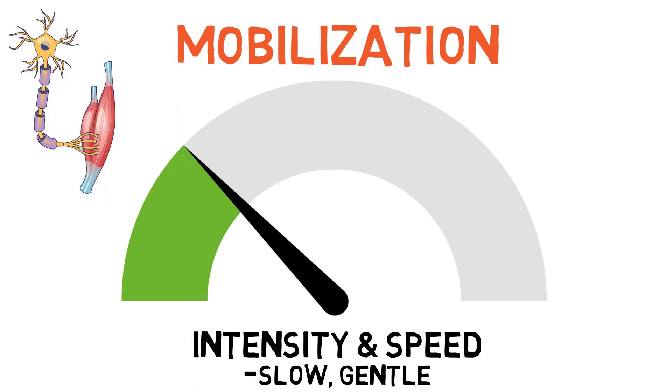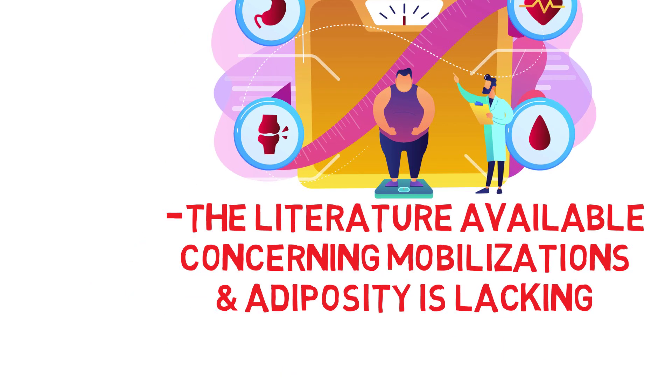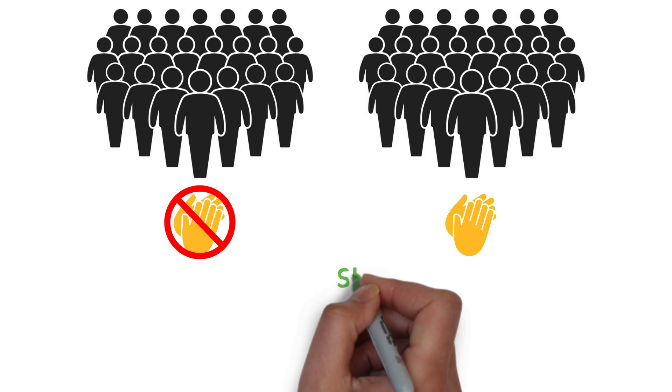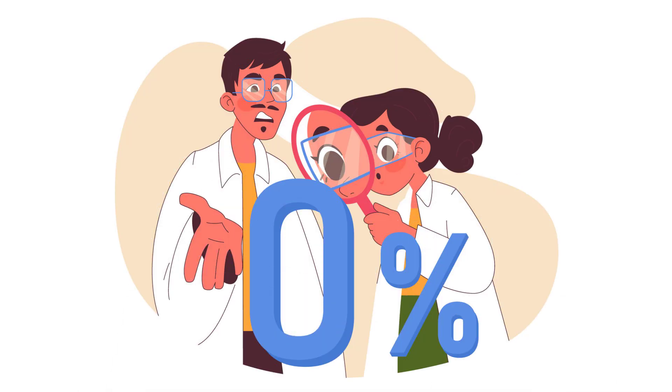Even though increased BMI worsens the likelihood of all the conditions mentioned a moment ago arising, the literature available concerning mobilizations and adiposity is lacking. One study conducted on obese persons did show some positive results: when one group wasn't given any mobilizations as part of the treatment for mechanical low back pain, the other that did saw significant superior improvements in range of motion and greater pain relief. So mobilization seemed to be useful in treating mechanical low back pain in obese patients. Nonetheless, no studies have been done to support it for alternative weight-bearing joints like the hip, knee, or ankle in obese persons exclusively, and no studies have compared their effectiveness for low back pain in obese patients against those of a normal weight category.